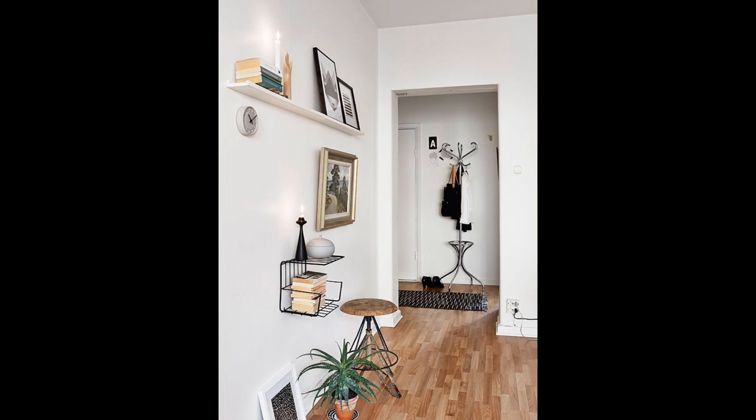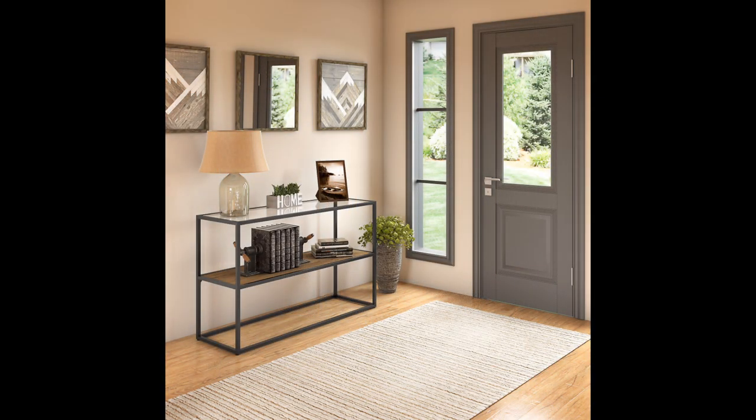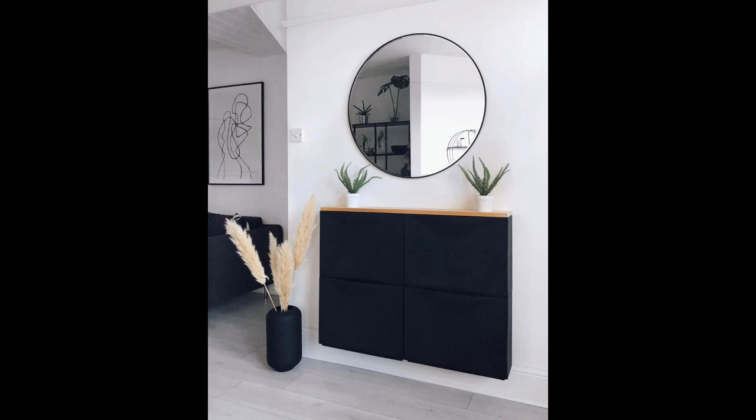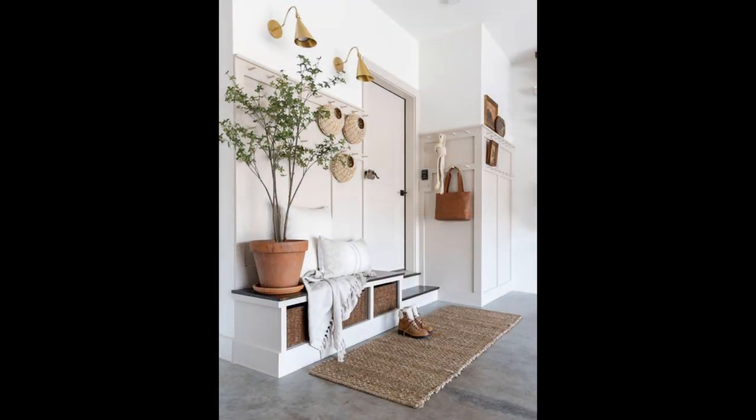Number eight: create a cohesive color scheme. When creating a scheme, view your hallway as an integral part of your home. Try to ensure the decoration is in harmony with your living room and any other rooms leading off it, as well as with the stairway and lighting if visible. Also make sure that your paint colors and hallway wallpaper ideas don't clash.